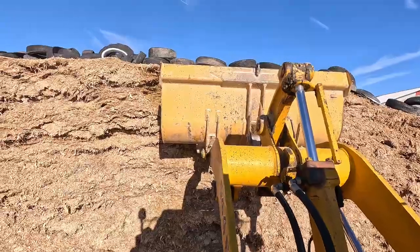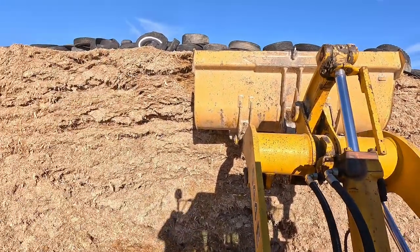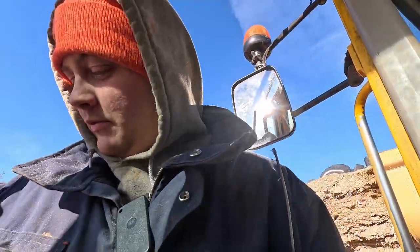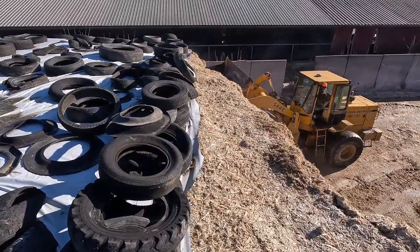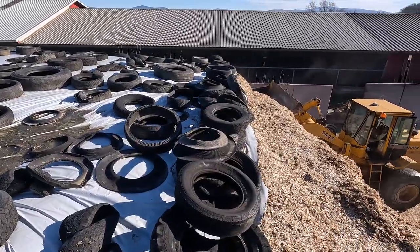Usually I try and parkour up the side of the loader bucket and go over the top and hop onto the corn silage, but the bunk's getting a little bit tall now to do that. I don't really feel like falling off and breaking myself today, so we're going the long way around. I've been trying to keep a double-stacked line of tires right on the edge of the plastic to keep any air from going up underneath it.